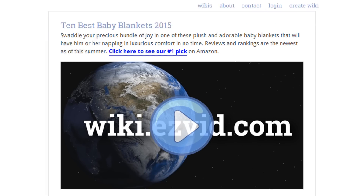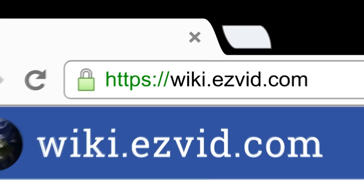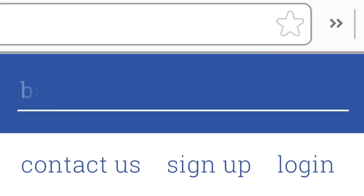To see all this stuff, go to wiki.easyvid.com and search for baby blankets, or click beneath this video.